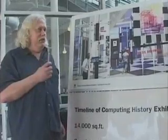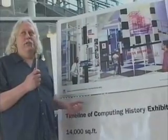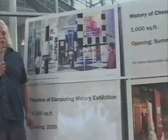The next exhibit is the history of computer chess and software, opening in the summer of 2005 — just a few months from now. On display will also be the computer Deep Blue, which challenged Gary Kasparov in the famous chess match.